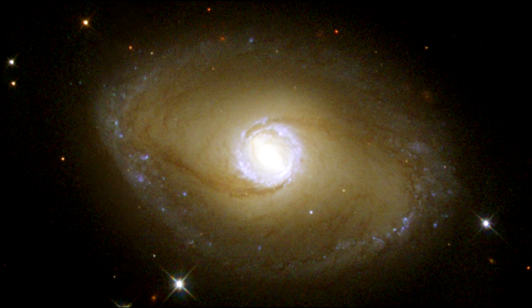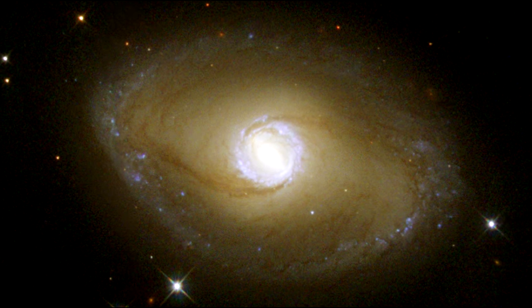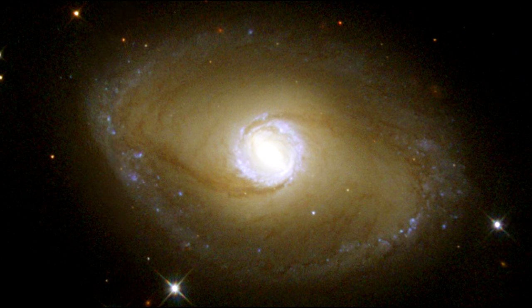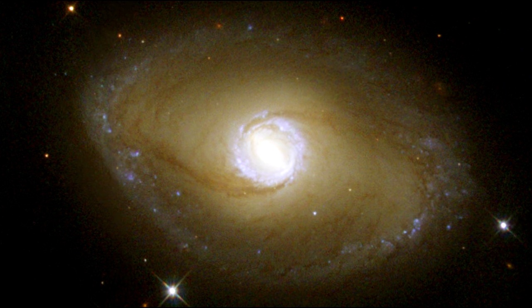At ultraviolet wavelengths, which are rendered as blue in this Hubble image, we see a spectacular, nearly circular, bright ring surrounding its nucleus. The ring marks the presence of many recently formed hot stars.